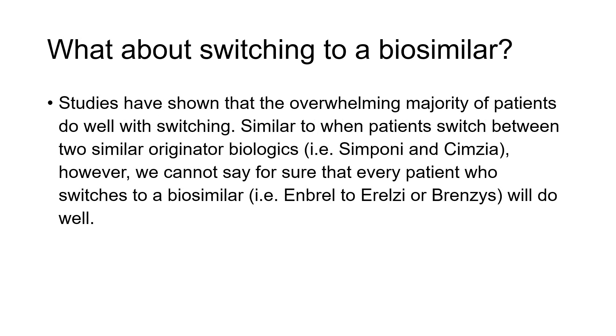What's reassuring is that many studies have been done, and they overwhelmingly show that patients do well with switching. Certainly that has been our experience in Canada and in Alberta as well — the vast majority of patients do very well when switching in rheumatology from an originator to a biosimilar. There are also many patients who are just being started on a biosimilar when beginning a biologic and continue to do well. This is similar to when patients would switch between two similar originator biologics. We can't say for sure that 100% of switches will go well, and there's always a possibility that it doesn't work as well, but the vast majority of patients do quite well.